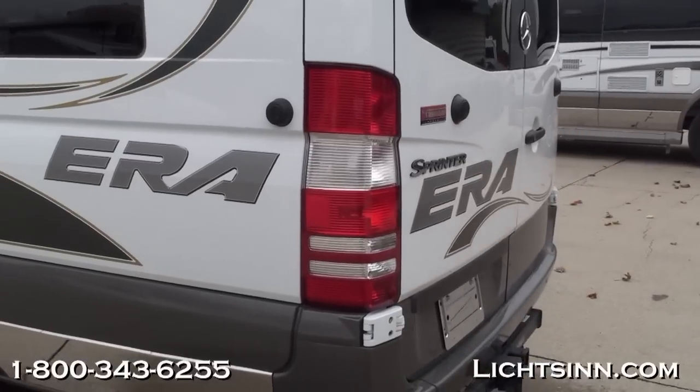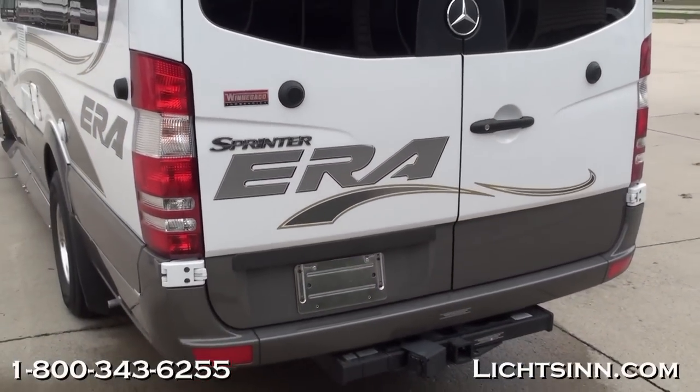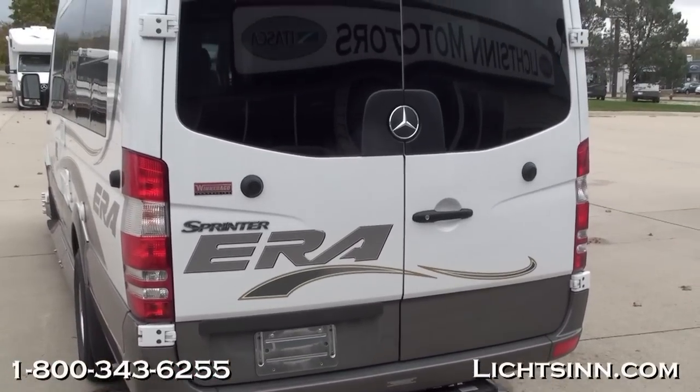On the rear here, you'll find a factory-installed towing package of 5,000 pounds. And to the rear, you'll also find the ability to haul large items with rear doors that open up to 270 degrees for full access.